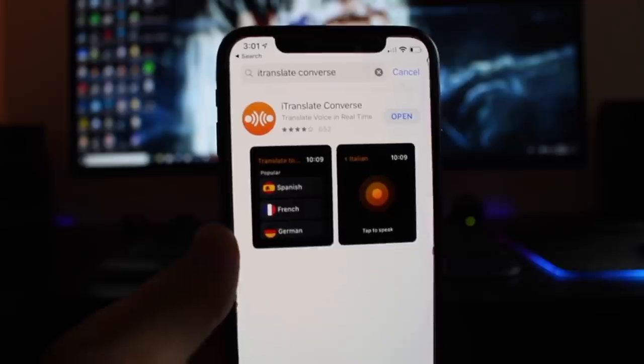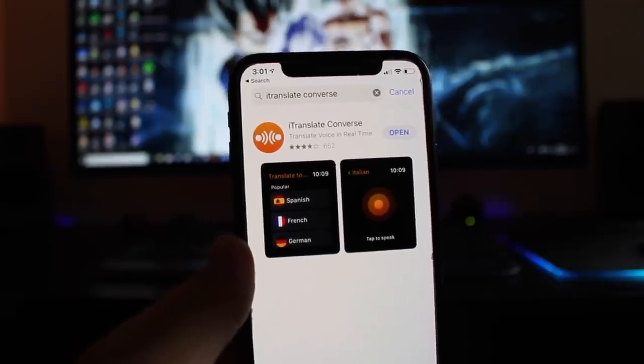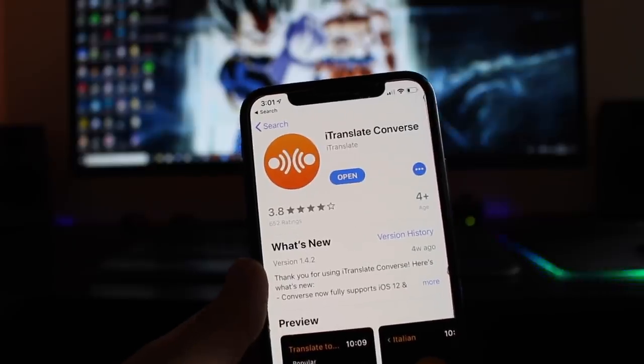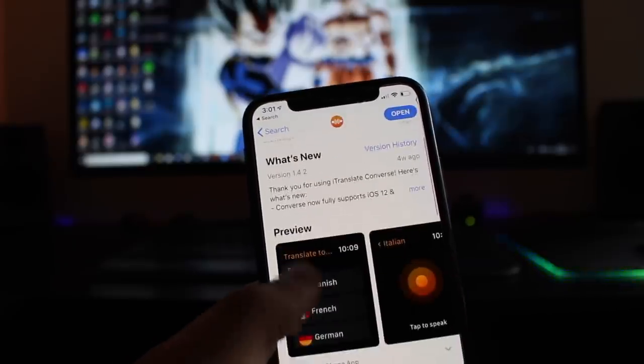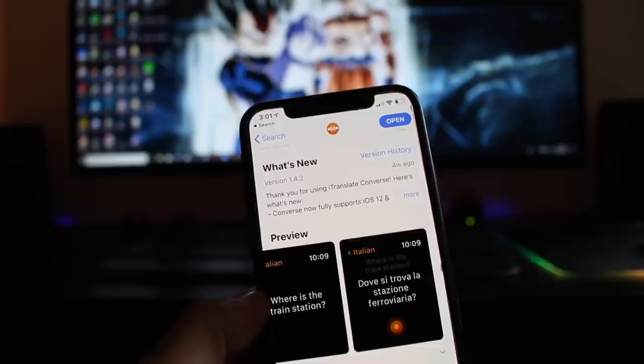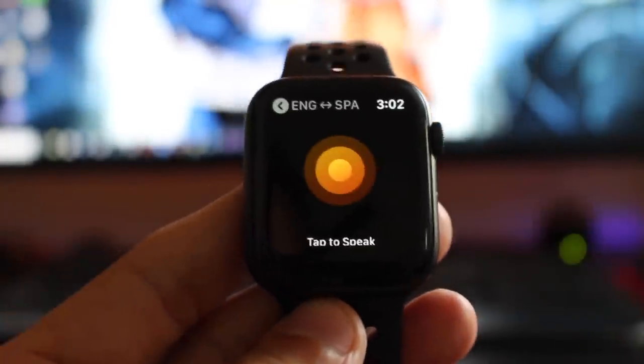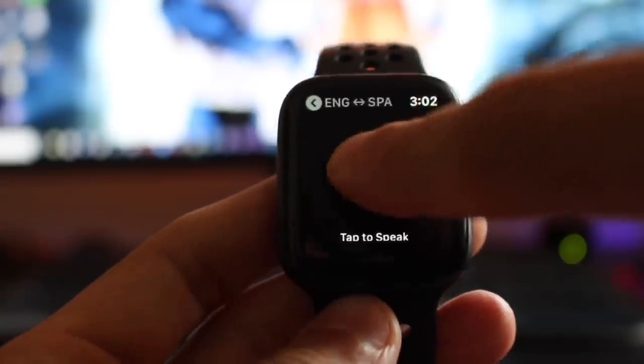Our number three app is a translation app called iTranslate Convert. If you have a solid internet connection and you happen to be using the newest Series 4 Apple Watch, everything should be translating really quickly. I'm bilingual and I'm actually quite surprised how quickly this thing is able to translate languages on the fly.